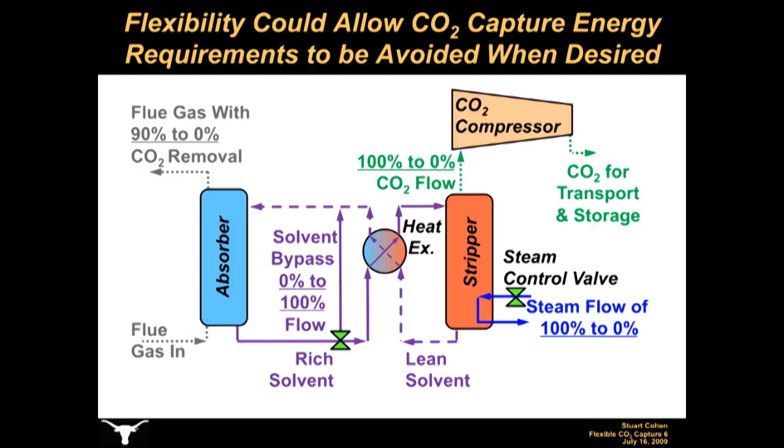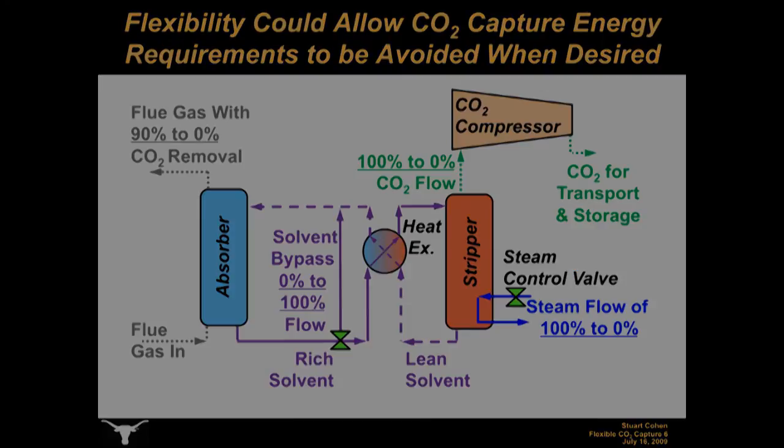As described here, a flexible CO2 capture system would result in additional CO2 emissions when the CO2 capture system is turned down or off, resulting in higher CO2 costs if there is a price for emitting CO2. An alternative flexible CO2 capture configuration could use large solvent storage tanks to continue absorbing CO2 when stripping and compression systems are turned down or off, but this configuration will not be discussed here in detail.